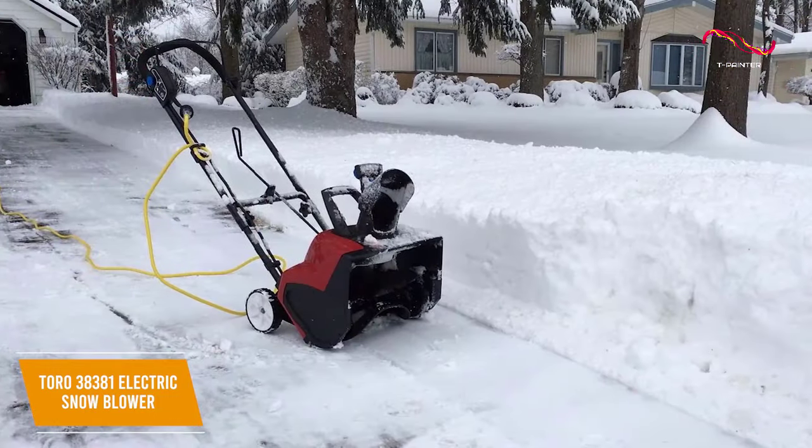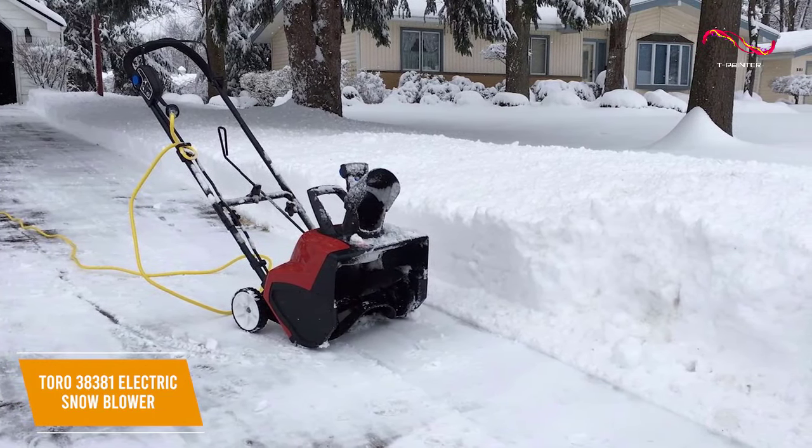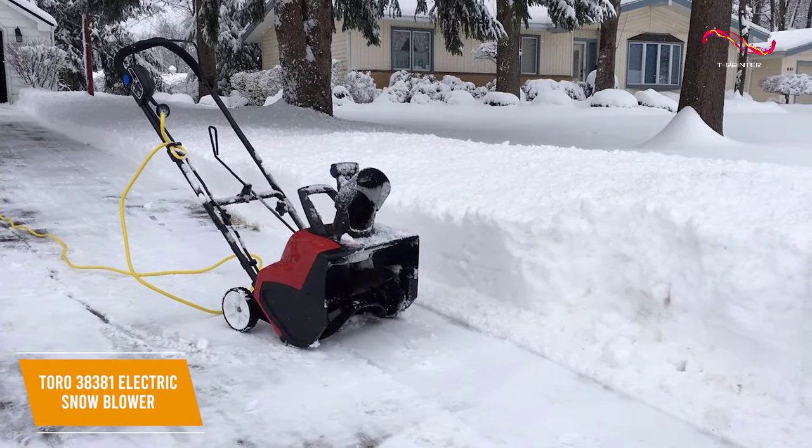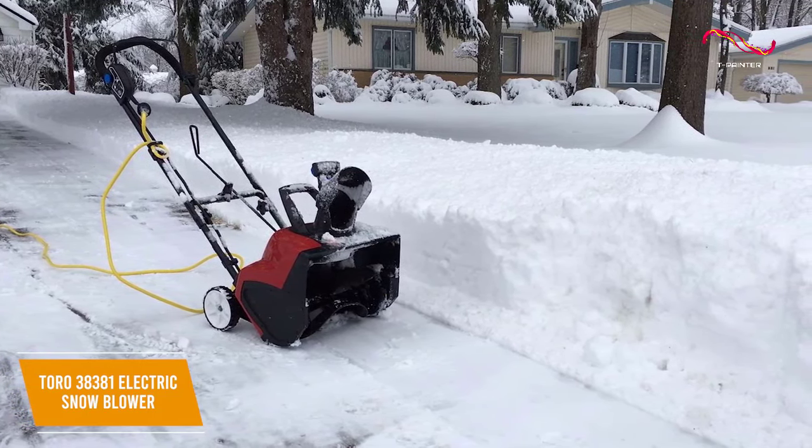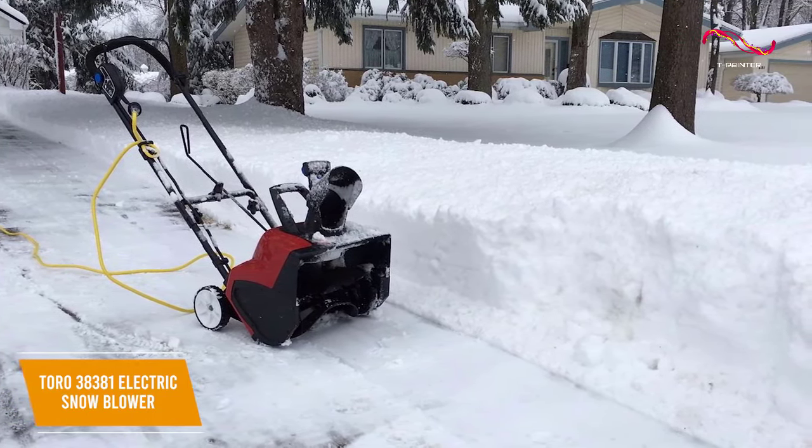The Toro 38381 is a great value-oriented choice, and it delivers impressive cleaning capabilities that outperform the affordable price tag. It can move a respectable amount of snow for increased efficiency, and it has a relatively lightweight build.